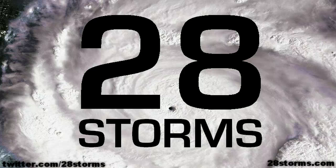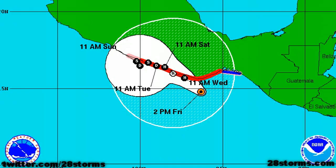Hurricane Carlotta is now just hours away from making landfall along the Mexican coastline, and there are still signs of gulf development potential in roughly one week. Good afternoon, this is a 28storms.com and Hurricane Tracker app tropical weather update on Friday, June 15th. As of the 2 p.m. Pacific Time Advisory from the National Hurricane Center,